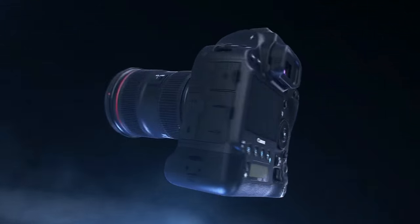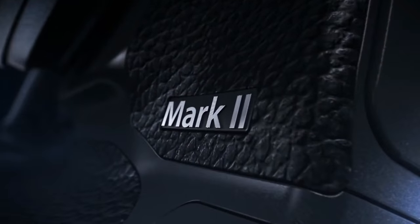The 1DX Mark II is due for release from May onwards this year, and we are very lucky and grateful that National Store and Canon Middle East and Africa granted us the opportunity to test and explore the new 1DX Mark II before its release date.